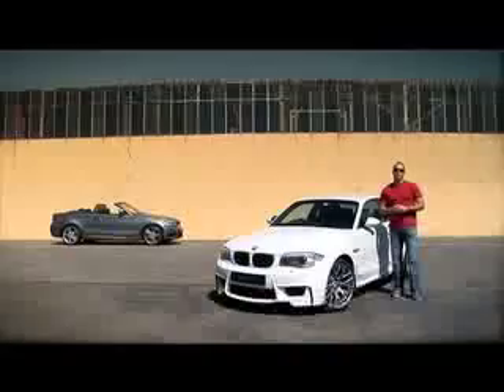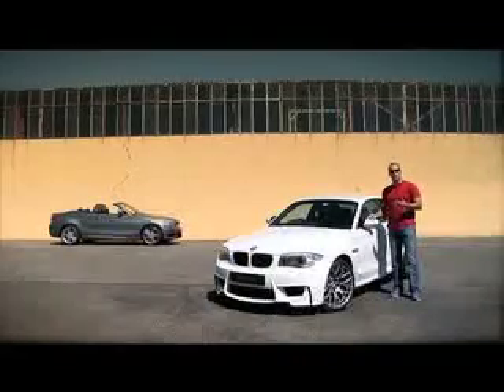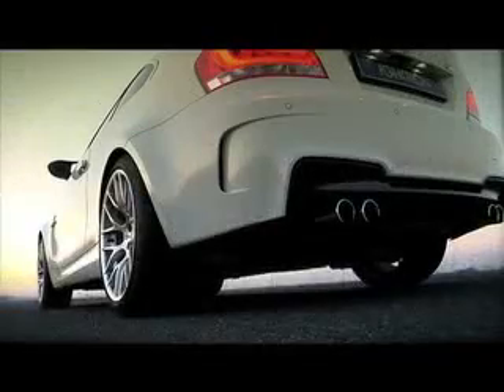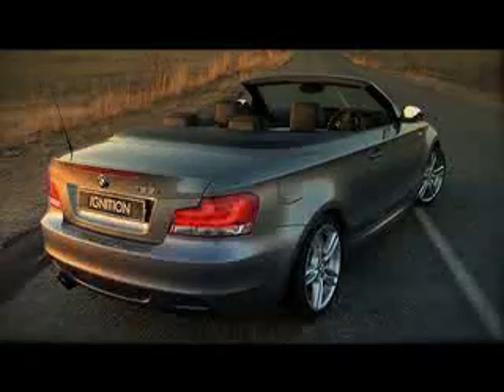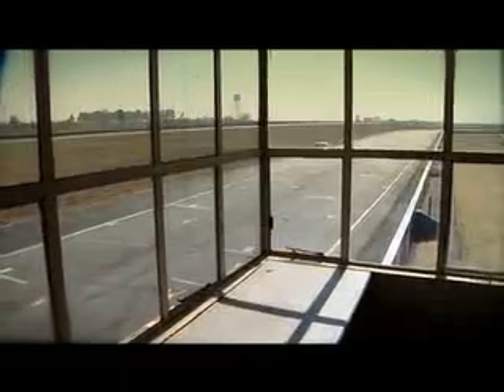A lot of you might be wondering — the car's been on the market for a month now — is this really a thoroughbred M? Or have BMW just taken a 1 Series, put on some styling body kits and slapped on that M badge? There's only one way to find out. Is the 1M Coupe significantly better than a 135? We've come to the track, Midvale racetrack, to put that to the test.